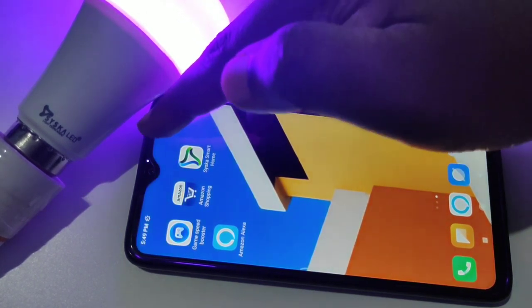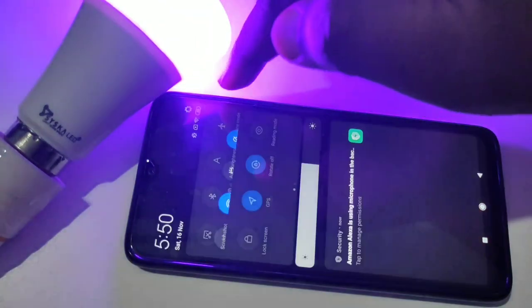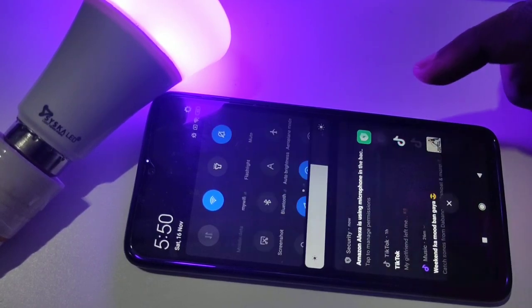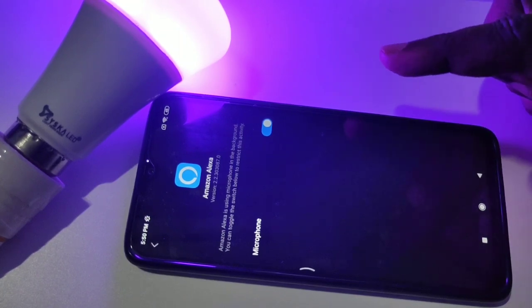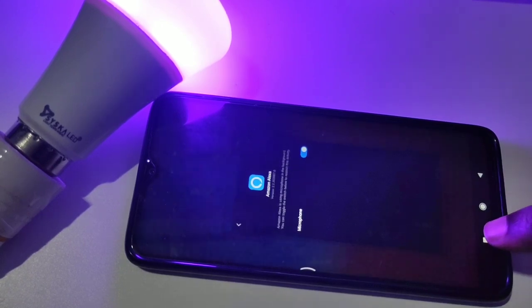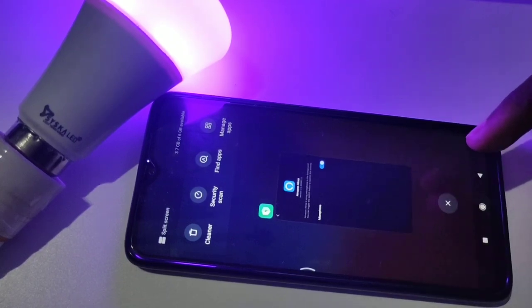Here I can see one notification. Let me tap on that — it already turned on. Let me close it.